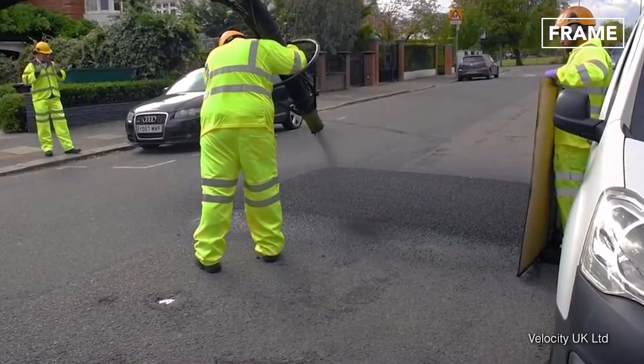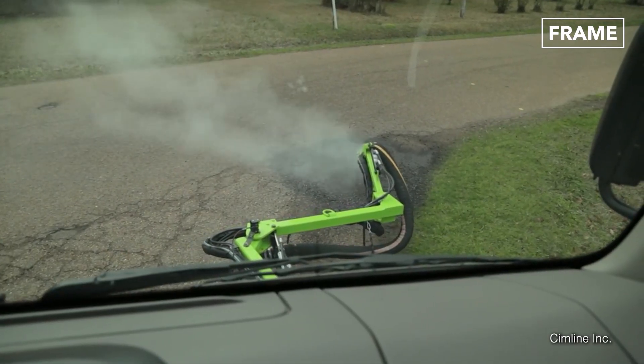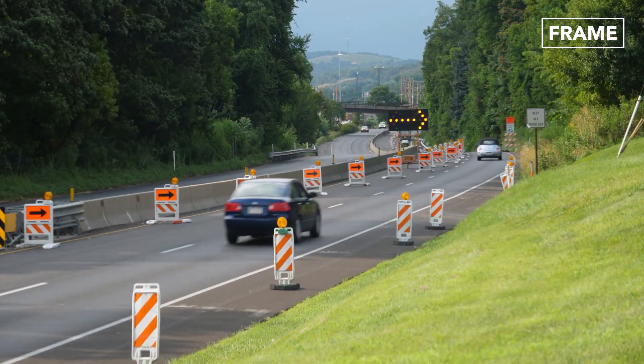Bituminous aggregate coated at high-speed air pressure is then used to cover the potholes and is immediately ready for use. This method involves less manpower, less equipment, no excavation, and no traffic diversion — and it's a permanent repair technique.